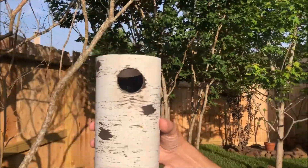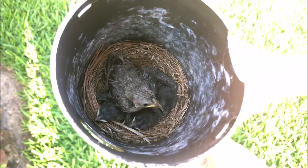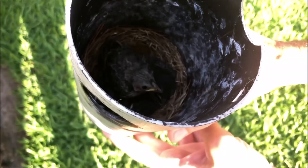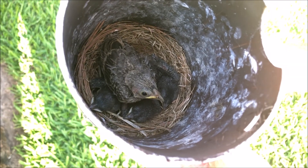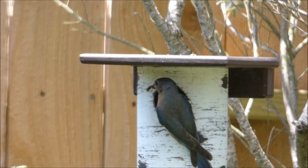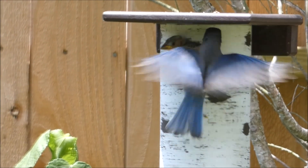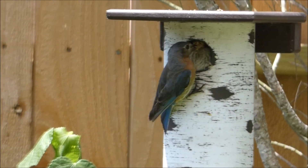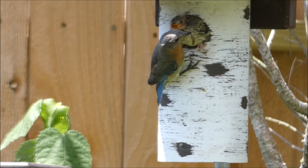Over time, the brown-headed cowbird was definitely the larger bird — it grew faster than the other birds. So you could tell when you would check the nest, the brown-headed cowbird was the obvious bird. It was taking up more food and growing faster. But we did find that the bluebird mother and father continued to feed not only the brown-headed cowbird but the other babies, really with no issues that we could notice.